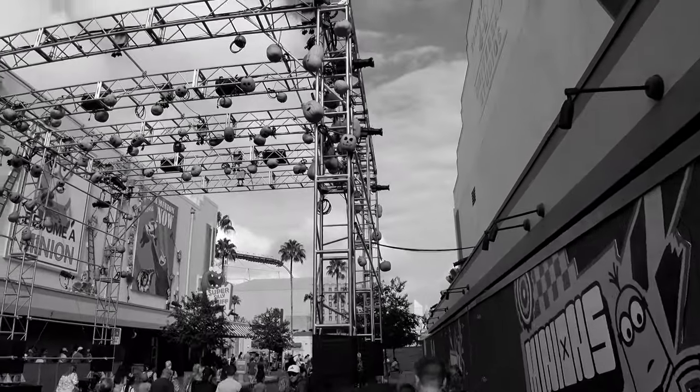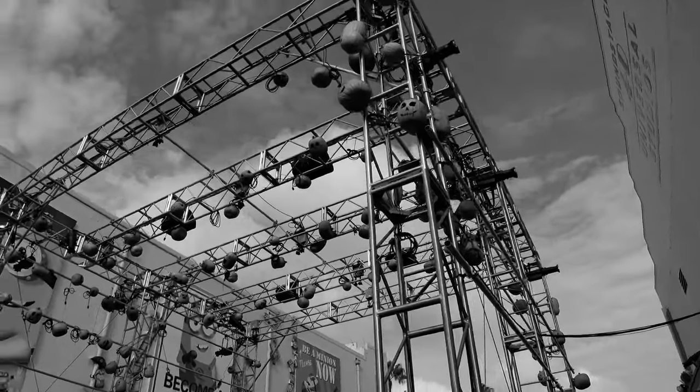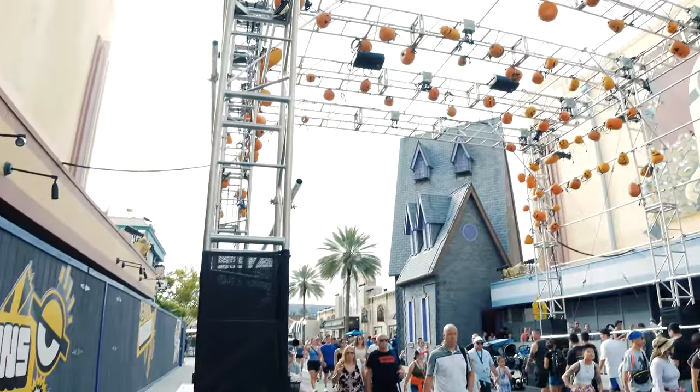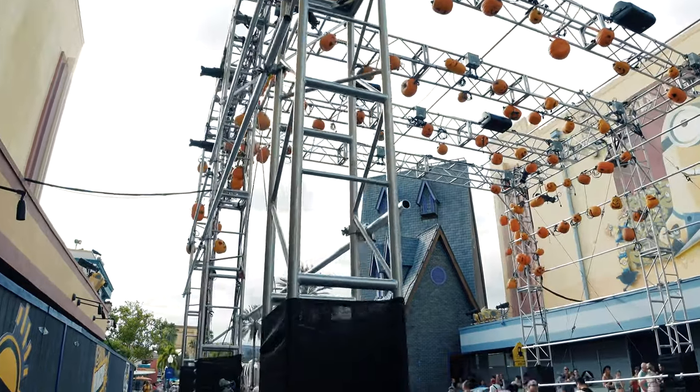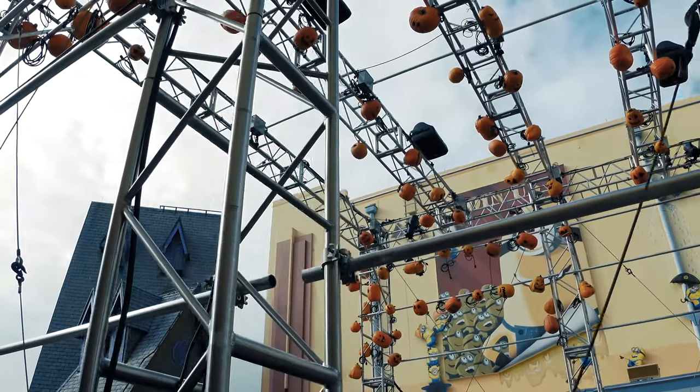As you'll see here with some of the updates with Halloween Horror Nights, they already got some of these pumpkins here in the scaffold up high. They're pretty cool looking. You got some pumpkins hanging — the pumpkins are here for Halloween Horror Nights, which is going to be opening up here in about three weeks.